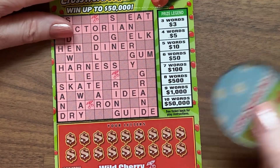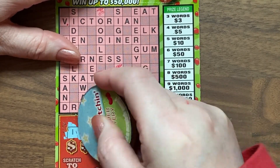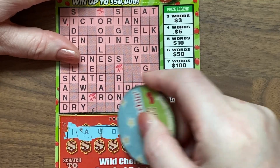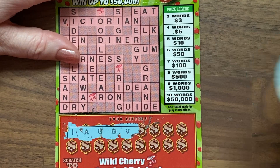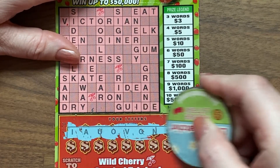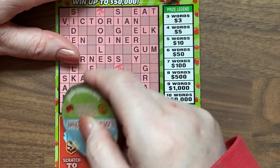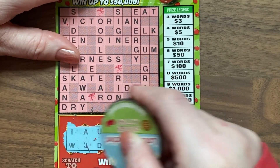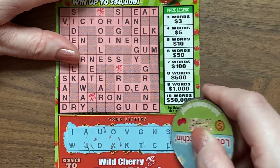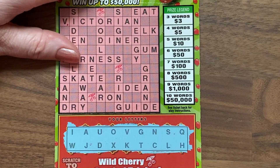Let's scratch it! We have I, A, U, and U. You are great — thanks so much for joining me, I really appreciate it. I was thinking there would be an E there, not a V — no such luck. So V, G, N, S — there's the first row. Q in there too. Second row: W, J, D, X, K, J, T, C, C, L, and H.